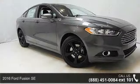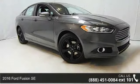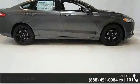Check out this 2016 Ford Fusion SE. If you are looking for an automobile with great features, look no further.